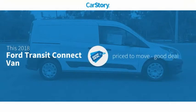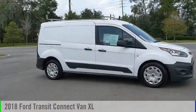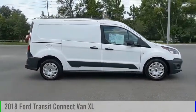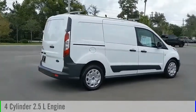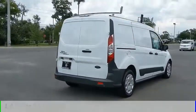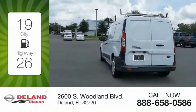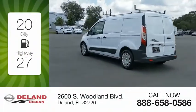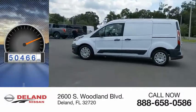CarStory research indicates this vehicle as being priced below the average market price. We are pleased to show you the 2018 Transit Connect. This vehicle is powered by a front wheel drive four-cylinder 2.5 liter engine and comes with an automatic transmission. Great fuel efficiency saves you money by requiring fewer trips to the gas station. This vehicle has less than 55,000 miles.